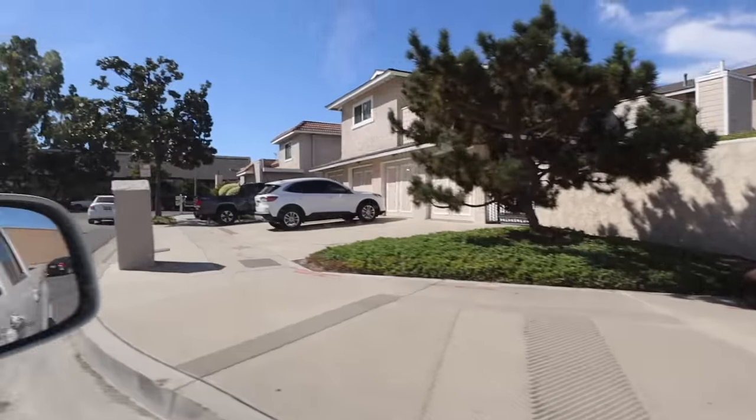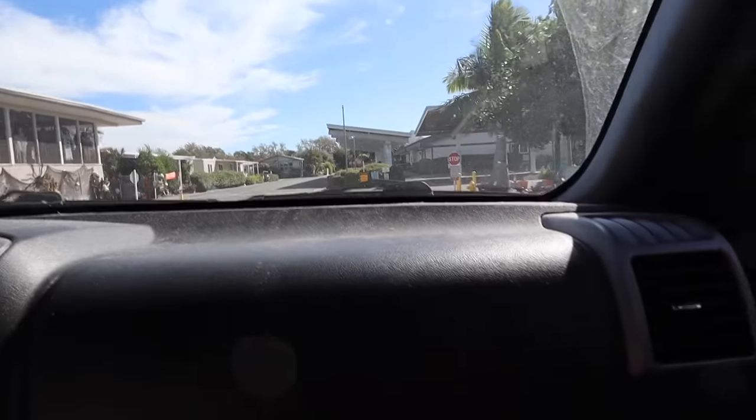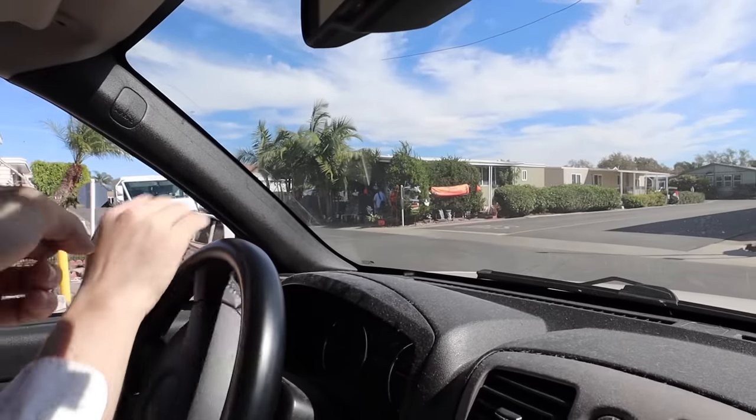We're turning onto the street. There's a sofa. It's been spray painted - just kidding. It's over there. I see it. Turn left. I see it. It's behind - it's over there.